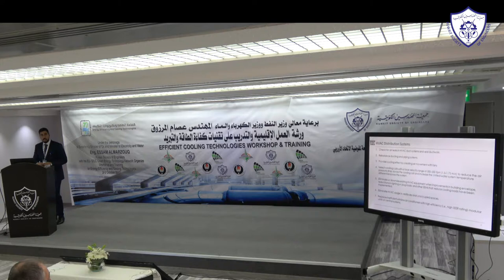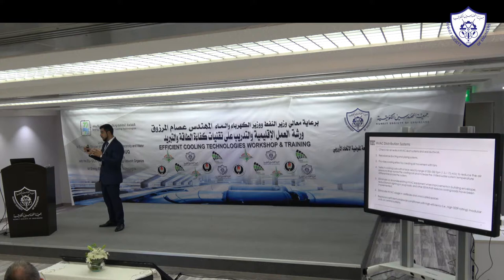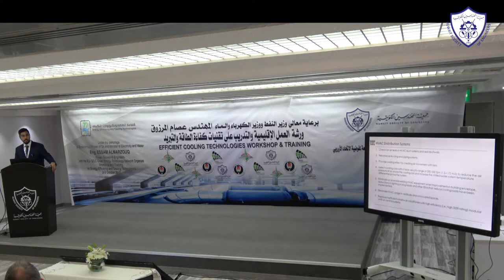Rebalance ducting and piping systems. Many buildings have not been commissioned properly, resulting in flow going in the wrong direction — for example, cooling going to the third floor instead of the first floor. The third floor gets too much cooling while the first floor gets none. The facility manager receives complaints and responds by running pumps at full speed, even though only 50% pump speed is actually needed. Proper balancing through testing, adjusting, and balancing is very important.